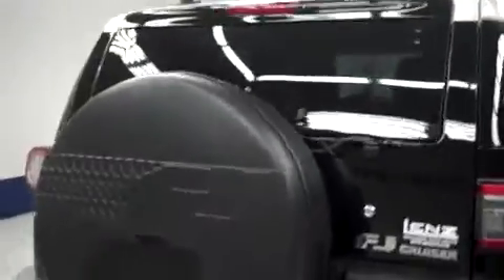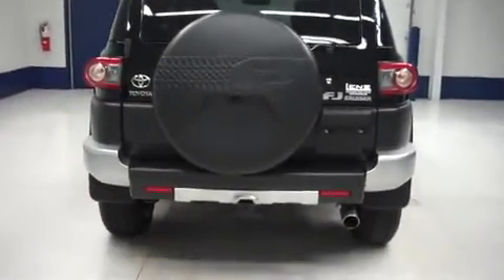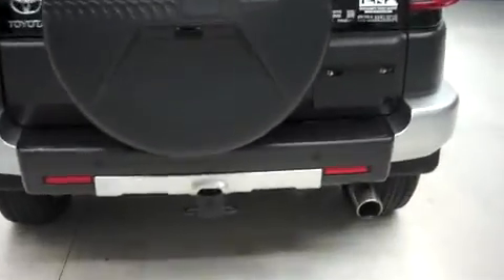Going underneath, the underbody frame looks just as nice. In the back, you have the full size spare tire carrier with the hard top carrier cover.